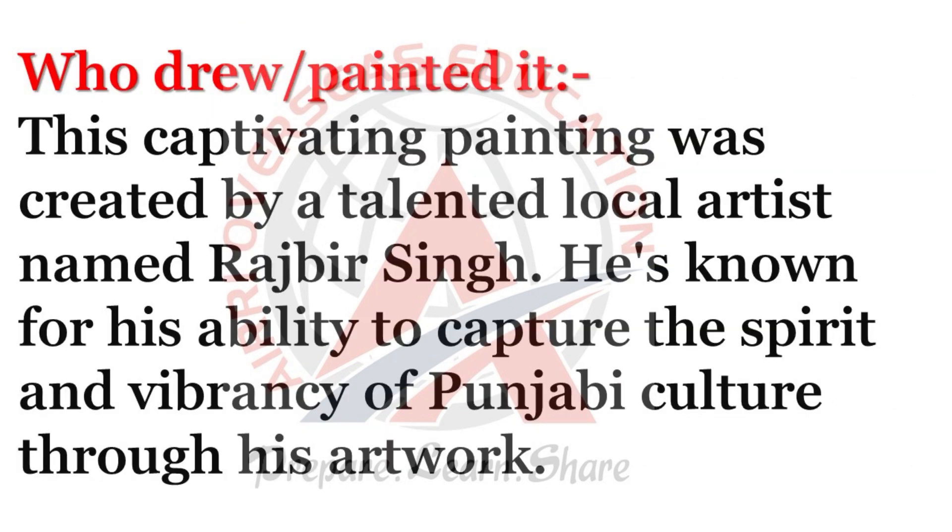Who painted it? This captivating painting was created by a talented local artist named Rajbir Singh. He's known for his ability to capture the spirit and vibrancy of Punjabi culture through his artwork.